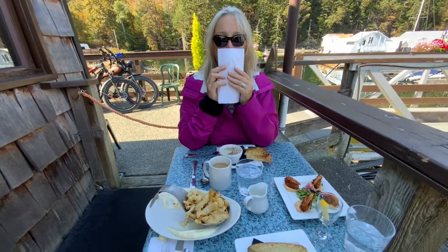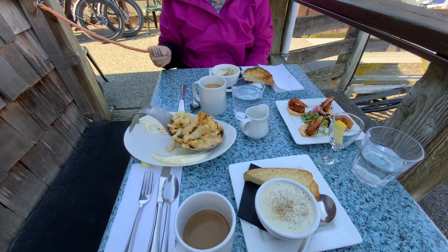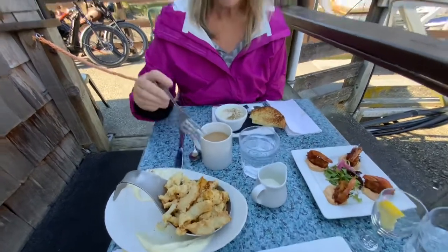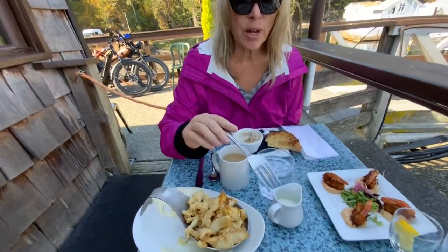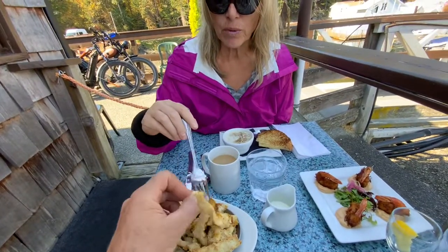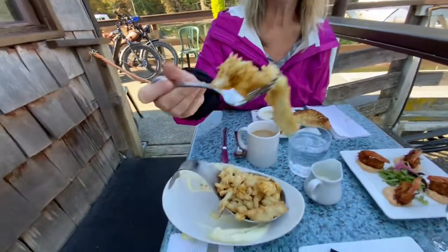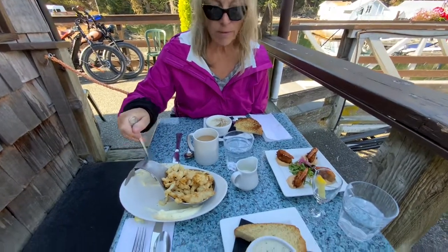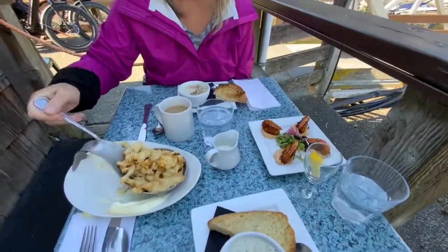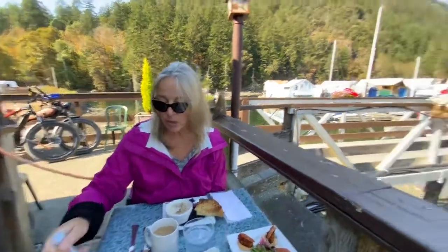We're at Genoa Bay Cafe on the Big Island. We have a cup of West Coast seafood chowder, calamari with a nice sauce, coconut prawns, chowder, good coffee.